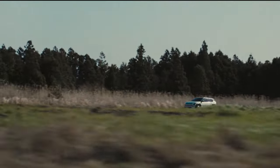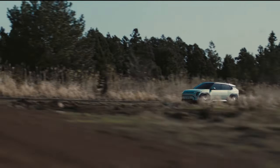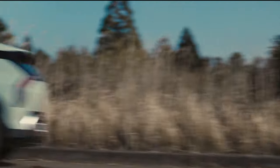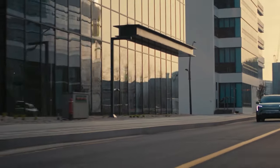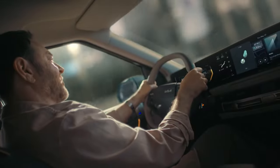Kia says the single motor will send the EV3 from 0 to 60 in 7.5 seconds, with a top speed of 105 miles per hour. Regenerative braking settings can be controlled from the steering wheel.